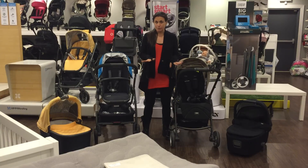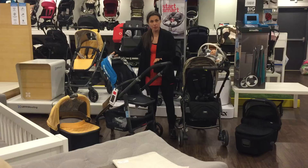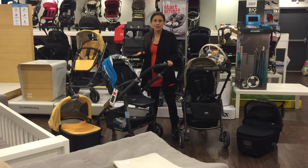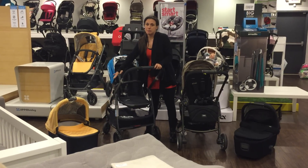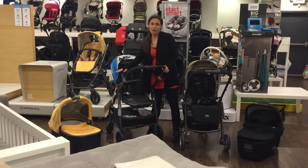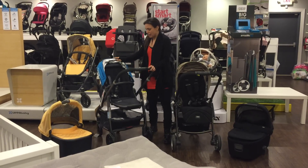Let's discuss the price first. The Cruz with a silver frame is $499.99, but the one you're looking at has a black frame. Certain colors come in silver and certain colors come with a black frame — they're not interchangeable. This color is called Georgie, the blue color, and it comes with a black frame at $529.99. If you choose to add a bassinet, that's $199.99. With a silver frame the bassinet drops to $189.99 — pretty good value for a stroller that'll last about three years.